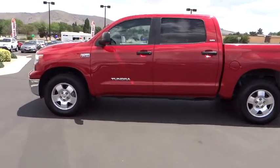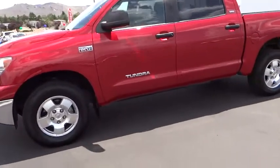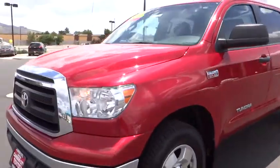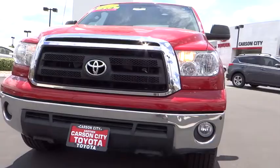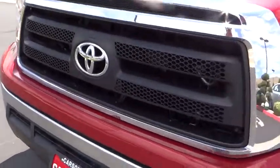This vehicle is Carfax certified one owner and qualifies for Carfax buyback guarantee. This vehicle offers reliability and good looks at a great price, so come in and take a test drive today.